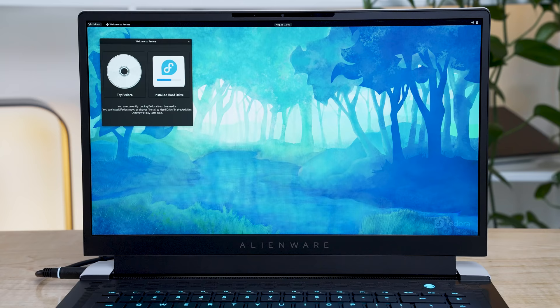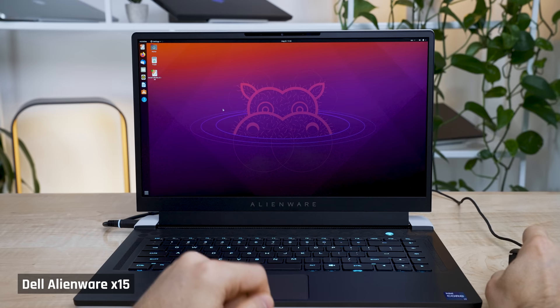Linux support wasn't great. I tried Fedora 34 and Ubuntu 21.04 — neither worked out of the box. The trackpad and Wi-Fi weren't recognized on either. This doesn't mean you can't run Linux on this machine; it just means it isn't as easy as on other laptops.